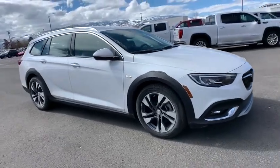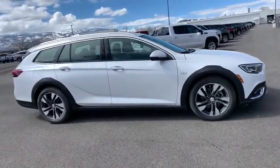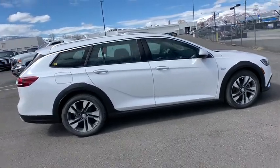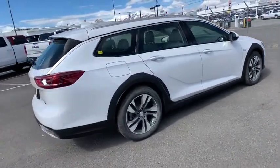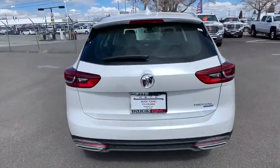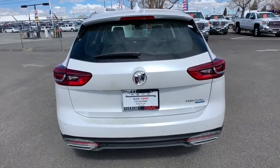2019 Buick Regal TourX. The Buick Regal TourX provides all the functionality you could ever want from a vehicle. Large amounts of cargo room, plenty of headroom and legroom in both rows, and a look that stands out from the rest are all reasons to check this vehicle out.